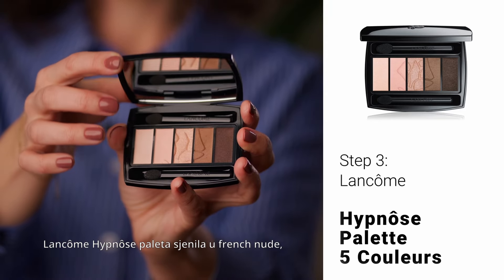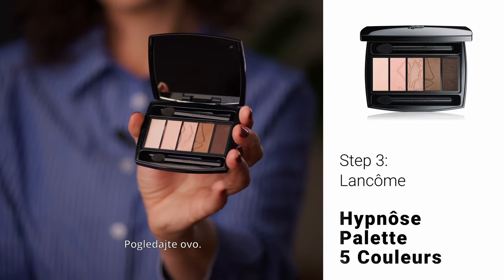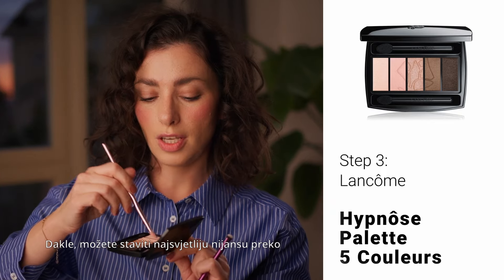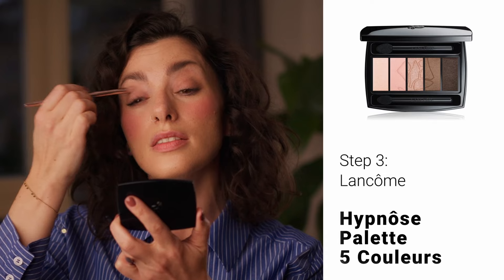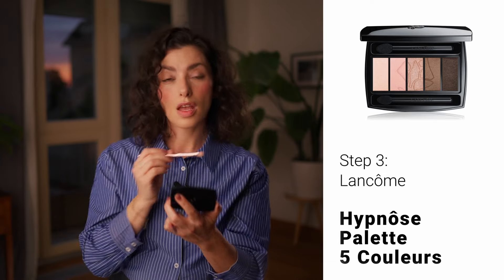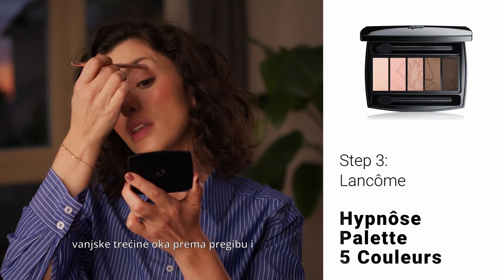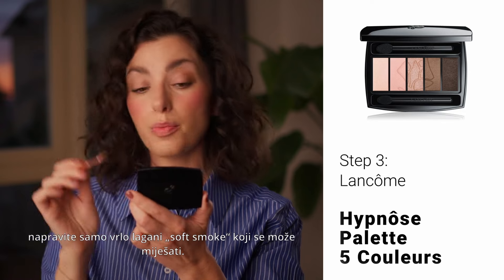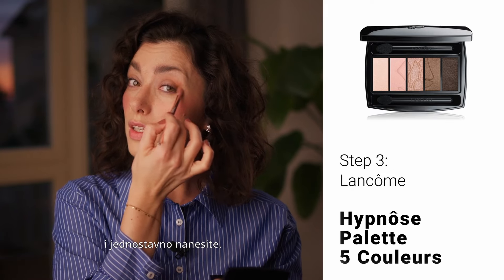Lancome Hypnose eyeshadow palette in French nude — something that would suit really everyone, and everyone will find their shade in here. Earthy tones, pinks and browns. Really easy to work with. You can put the lightest shade just all over your eyelid to give it a little bit of highlight. And then if you want more definition, you dig into a darker shade and go from the outer third of the eye into the crease, and do just a very easy blendable soft smoke. Then take a different brush and just brush it out. Easy — 30 seconds eye makeup.